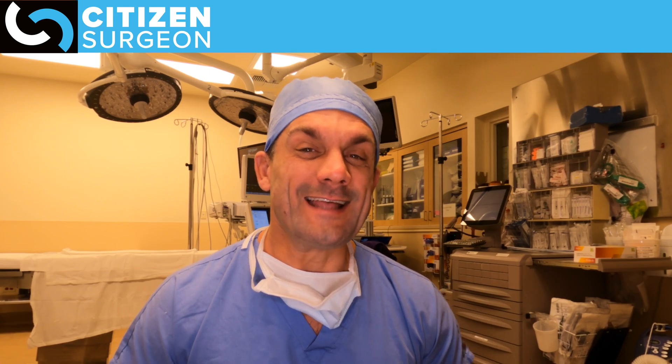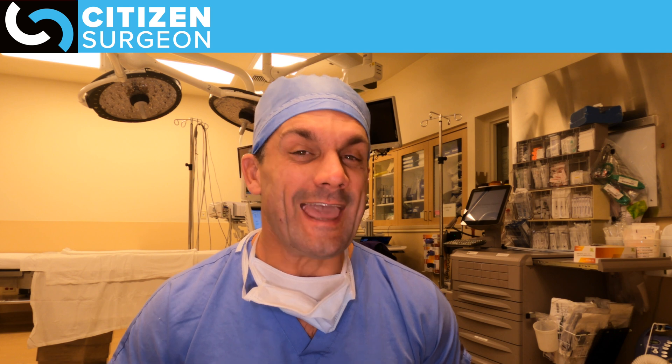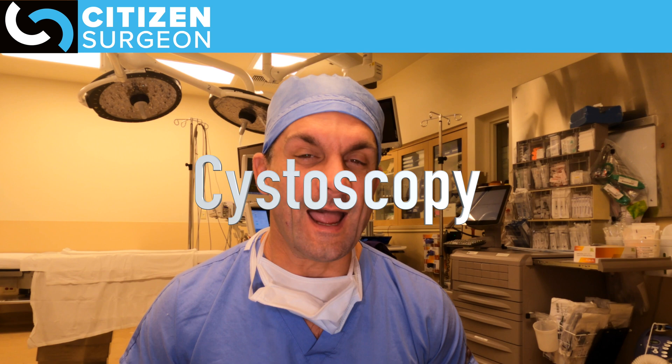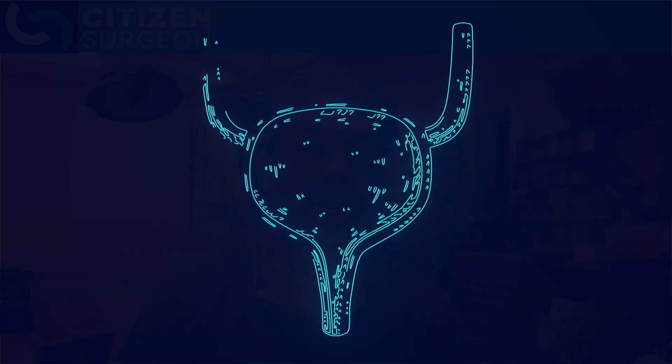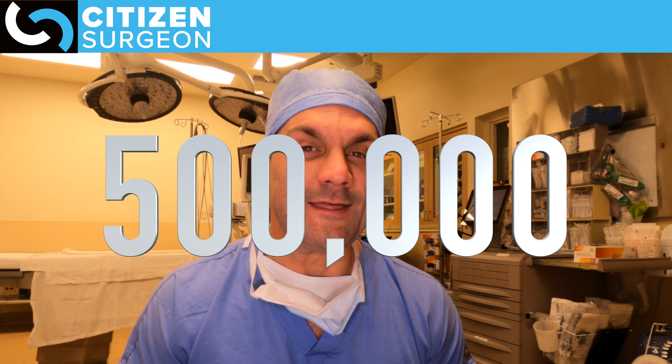Getting into the top 10 — number 10. This procedure is both diagnostic and therapeutic, and that is cystoscopy and bladder biopsy. Cystoscopy is usually indicated for a mass in the bladder or blood in the urine. Not only can they get a good image of that mass, but we can take biopsies of it and find out exactly what it is. We're doing about half a million of those every year in the United States.